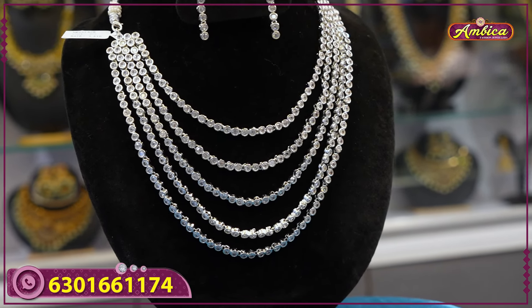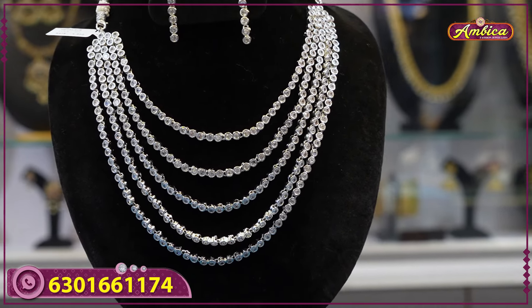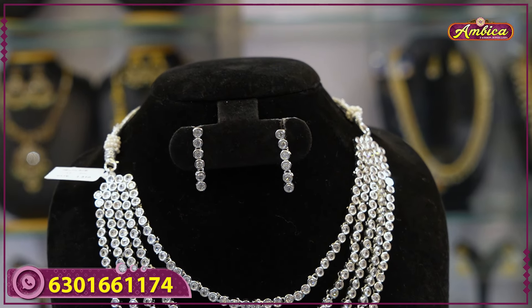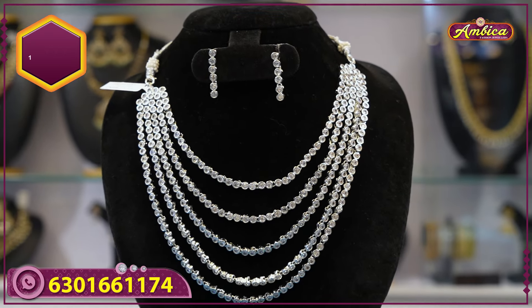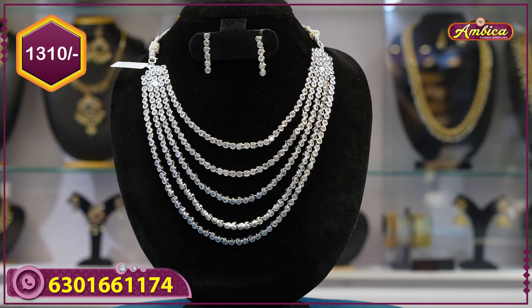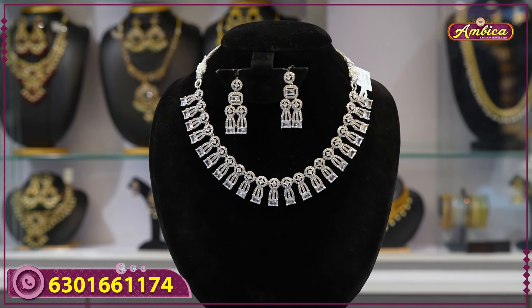Next beautiful — bridal haram design, complete white stone at bottom, single stone 1280, different premium stones, five layers, with matching earrings, starts type, white stone. 1310 rupees price with free shipping.